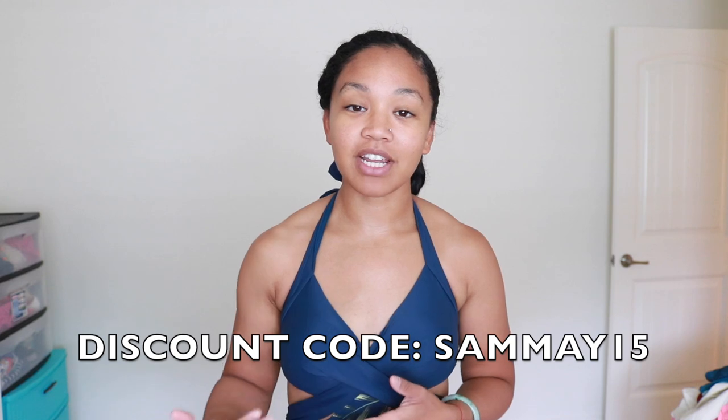That's pretty much it for this video! I hope you guys enjoyed all the bikinis I showed you today. Thank you CupShe for allowing me to do another swimsuit haul video — this was super fun. If you're interested, check out their link down below in the description box. Use my code SAMMY15 to save money at checkout — get 50% off any orders above $65. It's almost summer, so make sure you're getting that bikini! I'll see you guys in the next one — bye!